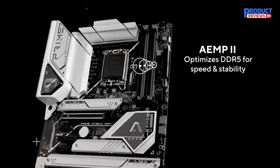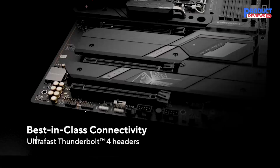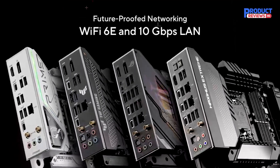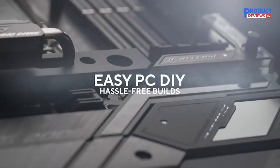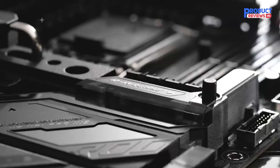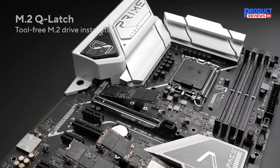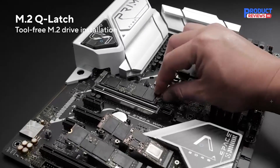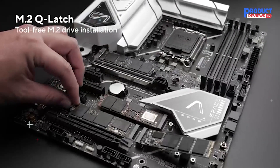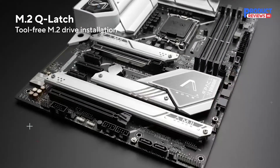The ASUS ROG Maximus Z790 Hero features Wi-Fi 6E, designed for gaming enthusiasts and extreme overclockers, built to unleash the maximum performance of 13th-generation Intel Core processors. The ROG Maximus Z790 Hero continues to build on the legacy of its predecessors by packing upgraded power and light-speed connectivity under an all-new ROG design exterior. The latest Hero is ready to take the helm of your high-end gaming build, and is an excellent platform for serious overclocking.